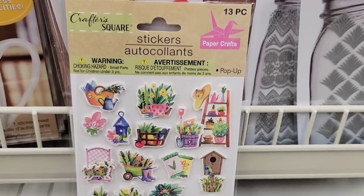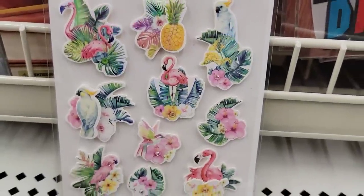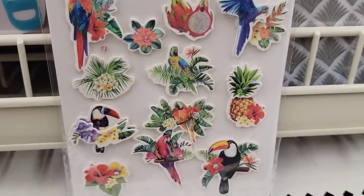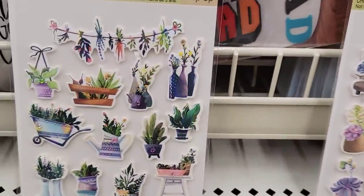Here's some stickers — they have five different packs of puffy stickers of plants and birds. The first one is a 13-piece, this one's a 10-piece, this one is a 12-piece, and then we have the 14-piece, and then this one is a 13-piece.